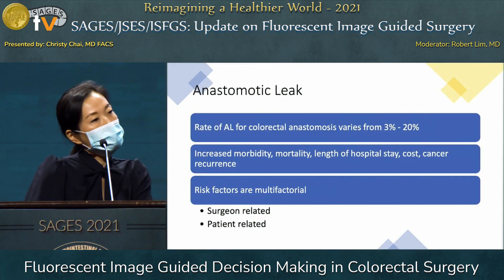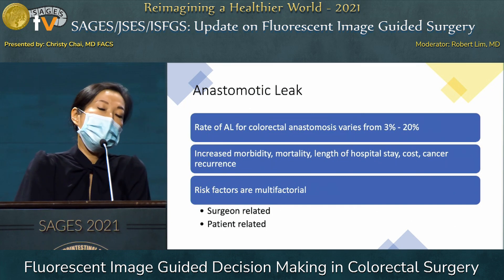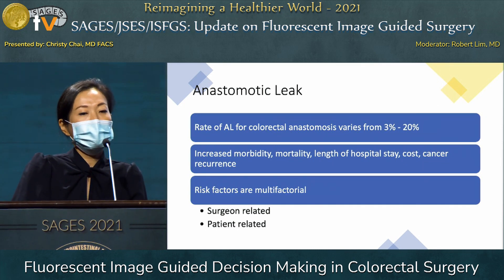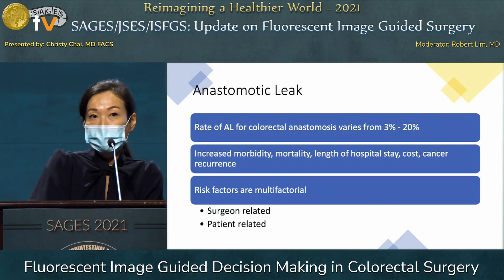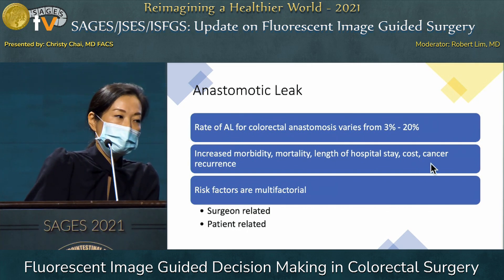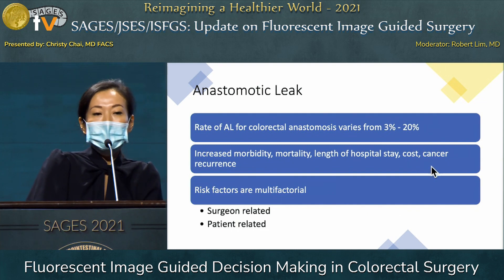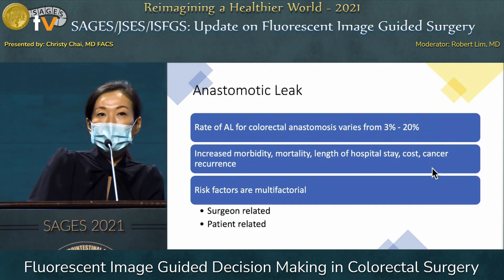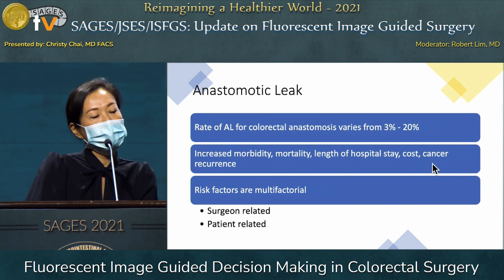The reason tissue perfusion matters in colorectal surgery is to minimize the rate of anastomotic leak. In the literature, anastomotic leak rates for colorectal anastomosis range from 3 to 20 percent depending on various factors. Anastomotic leak increases morbidity, mortality, length of hospital stay, and cost, and may also contribute to cancer recurrence if a patient cannot receive needed adjuvant therapy due to prolonged hospitalization.